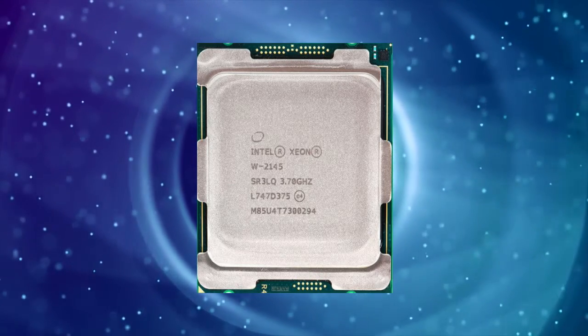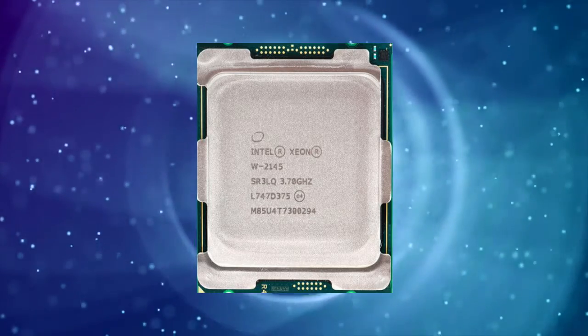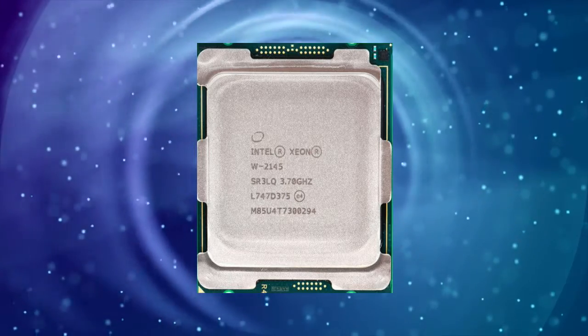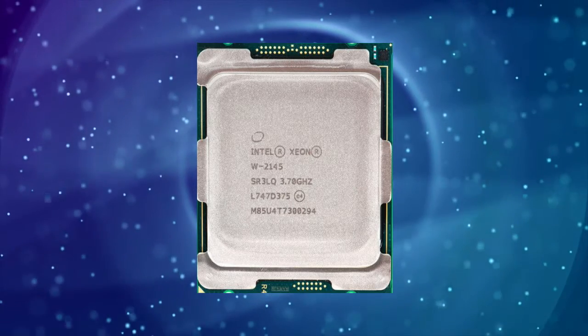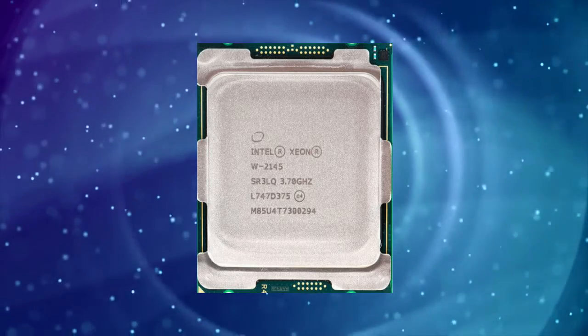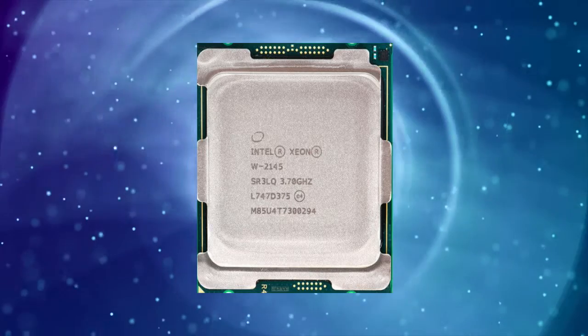One area where the ZNW2135 lags behind consumer-grade processors is in gaming performance. This is not surprising, as the processor is not optimized for gaming and is designed for workstation and server applications. However, it can still handle gaming at moderate settings, and its high core count can come in handy for streaming or content creation.